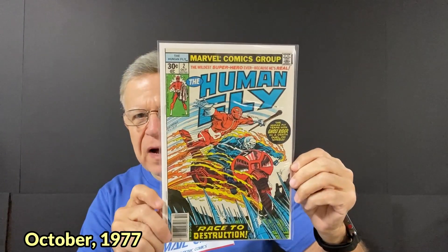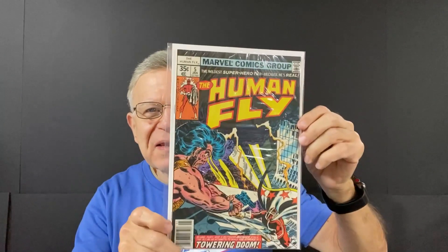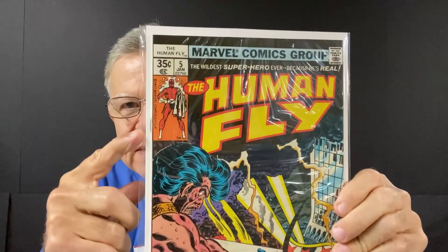On to Marvel — number one, a 30-cent comic: The Human Fly. That was number one, and here's number two — The Human Fly. And here's number three — The Human Fly. And here's number four — The Human Fly. And last one in the box — number five, The Human Fly. So I got the first five of these. They're all in decent shape, 35-cent comic books, copyright 1977 Marvel. So these are from 1977. That was from a Facebook seller, a guy named Chris. Does a nice job with his comic books.